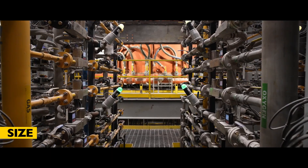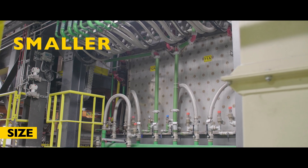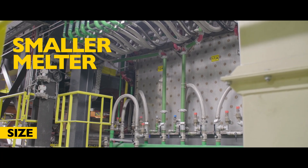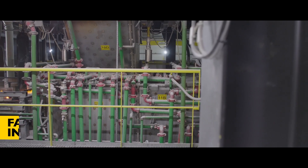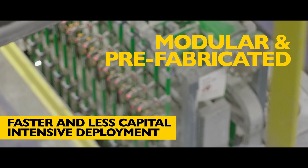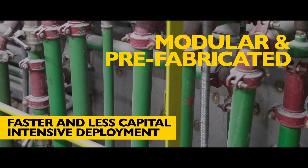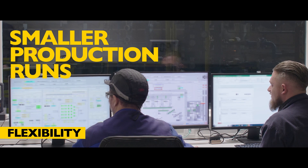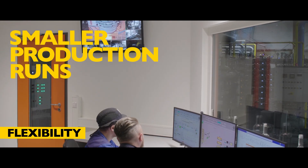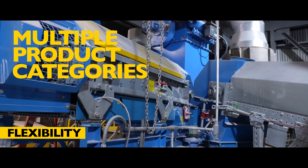MAGMA is about a third of the size of a heritage plant and can be run in a warehouse. Its smaller melter allows adding more MAGMA lines as markets grow or to enter new markets. MAGMA is modular and prefabricated and can be deployed in half the time of heritage technology. It allows greater flexibility for smaller production runs, requiring frequent job and color changes, thanks to on-off capability, and supports multiple product categories.